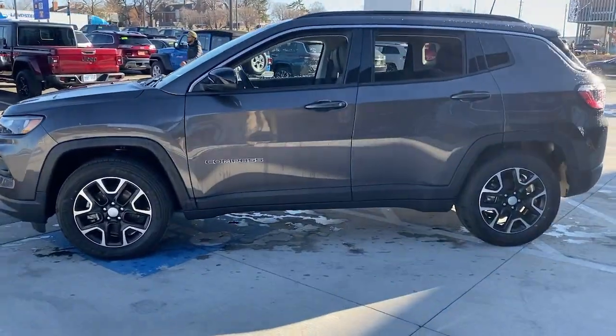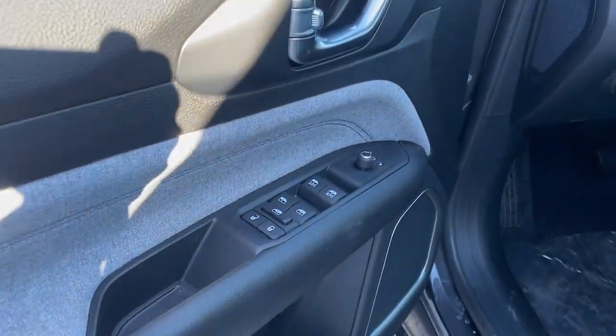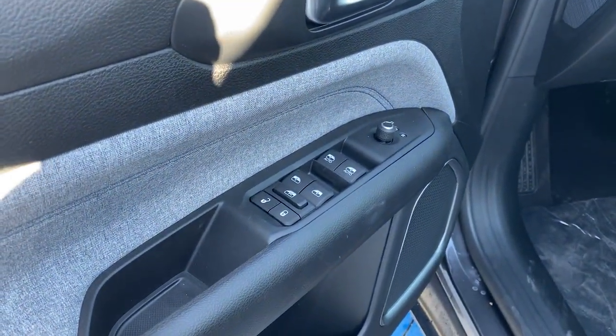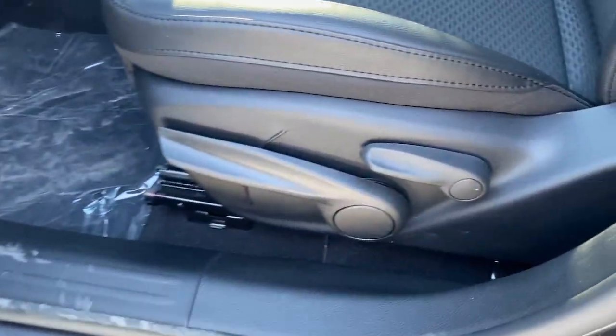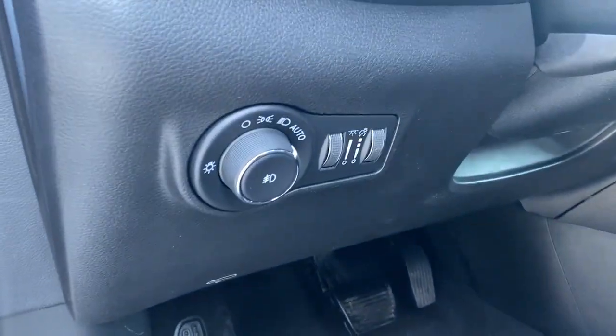These are just some of the great options this vehicle comes with: keyless entry, backup camera, satellite radio, remote engine start, lane keeping assist, iPod and MP3 input, heated mirrors, fog lamps, four-cylinder engine, and Wi-Fi hotspot.